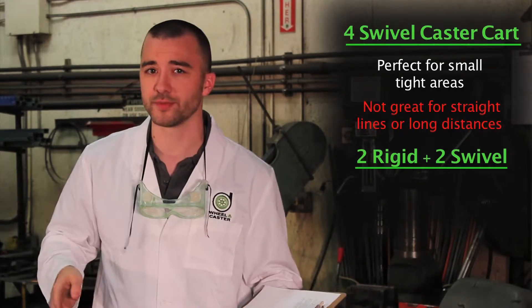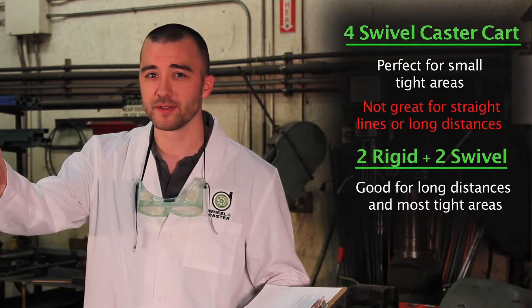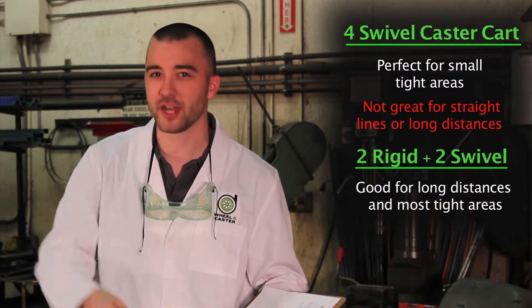try two rigids with two swivels. Handles so well, you'll be happier than a poacher at a petting zoo. You'll have greater steering control over those long distances, but still be able to maneuver in most tight spaces.